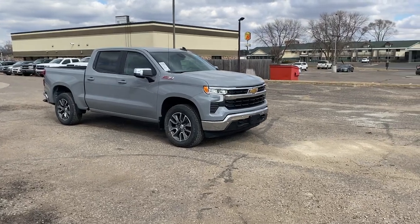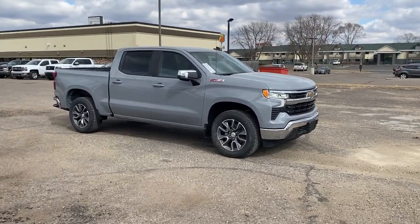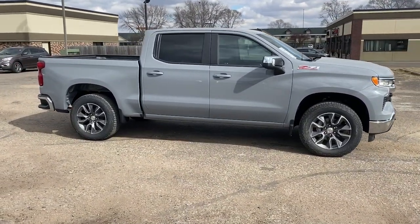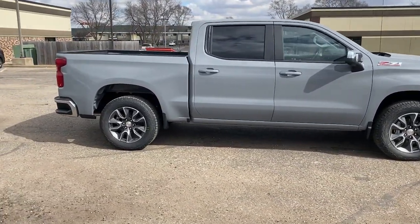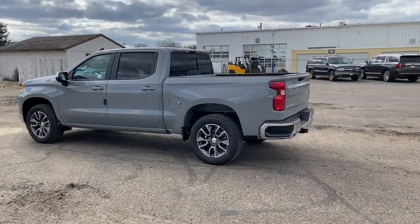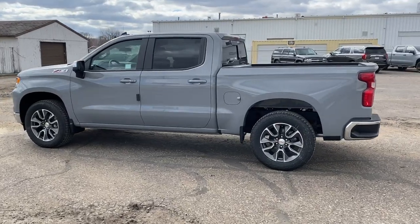Take a moment to check out the 2024 Chevrolet Silverado 1500. The Silverado 1500 is the full-size pickup that blends a spacious, quiet cabin, technology that keeps you connected, smooth handling, and the toughness you need for all your projects.